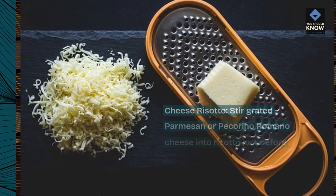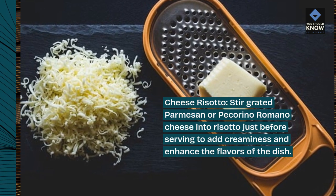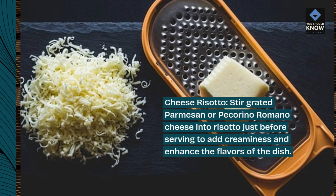Cheese risotto: stir grated parmesan or pecorino romano cheese into risotto just before serving to add creaminess and enhance the flavors of the dish.